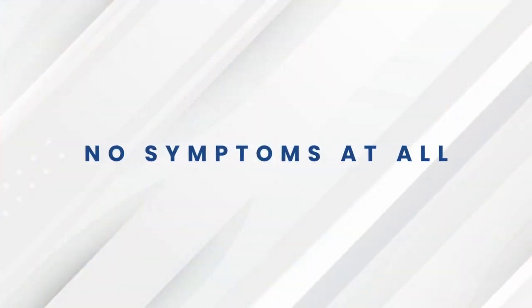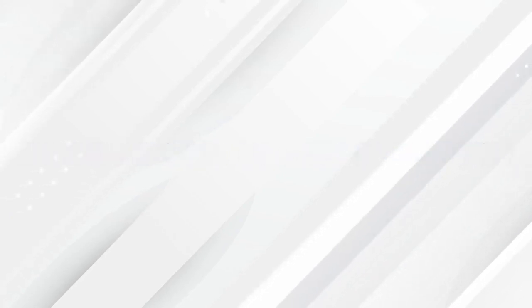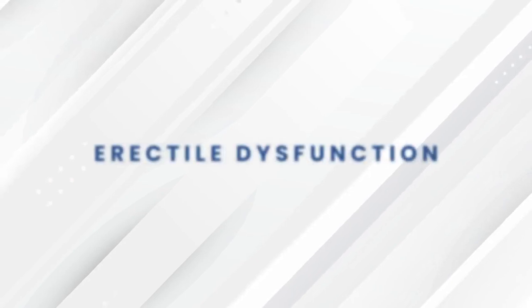The number one sign of prostate cancer are no symptoms at all. Next sign: difficulty with urination. Then there's a decrease in the flow in the urine, or you can have blood in your urine, blood in your semen, and yes, erectile dysfunction.